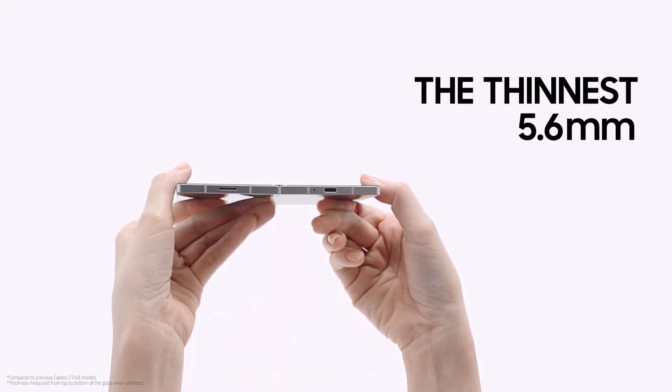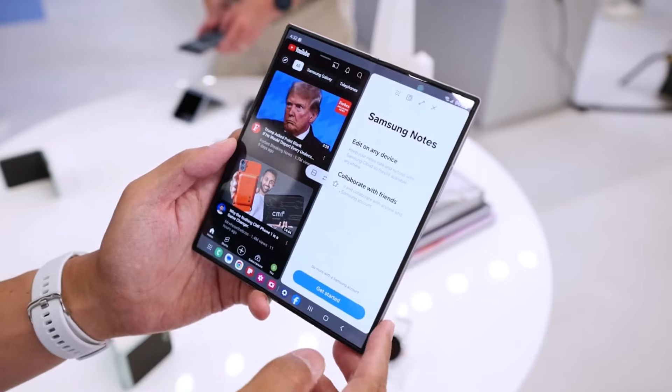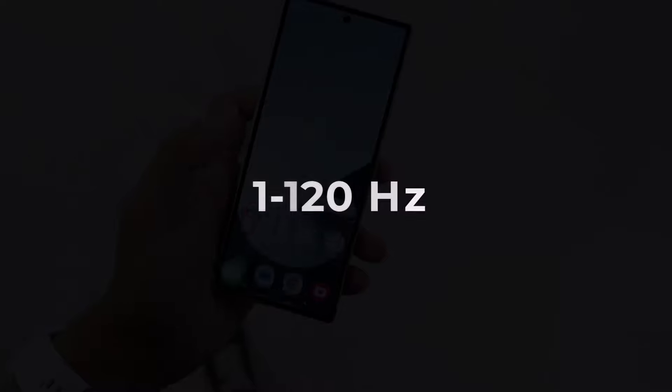The screens on both phones are fantastic, with bright colors, deep blacks, and sharp resolutions. They also have dynamic refresh rates from 1 to 120Hz, making everything look smooth.